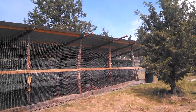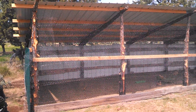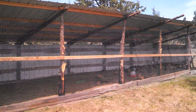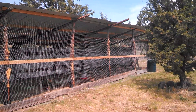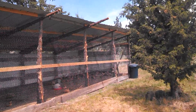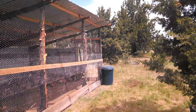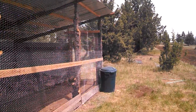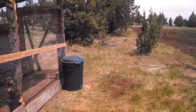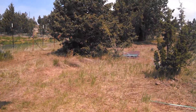Here we have our chicken house. I'd like to give a big thank you to Blake and Haley, Hannah and Kristen for building this amazing chicken house. This is what's going to house our meat birds here at Rain Shadow Organics.